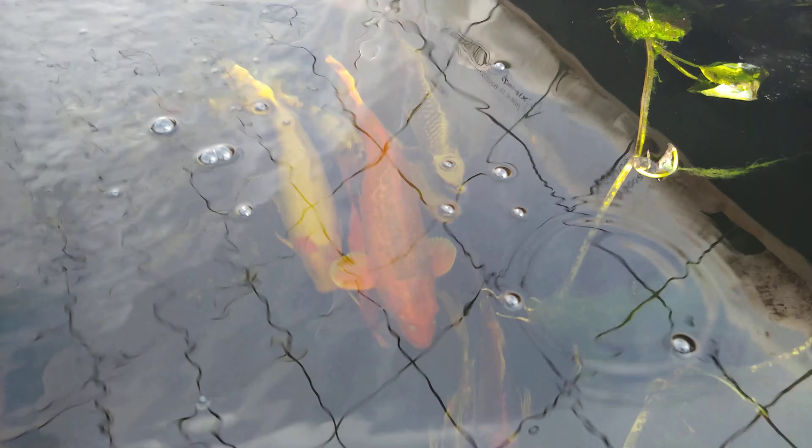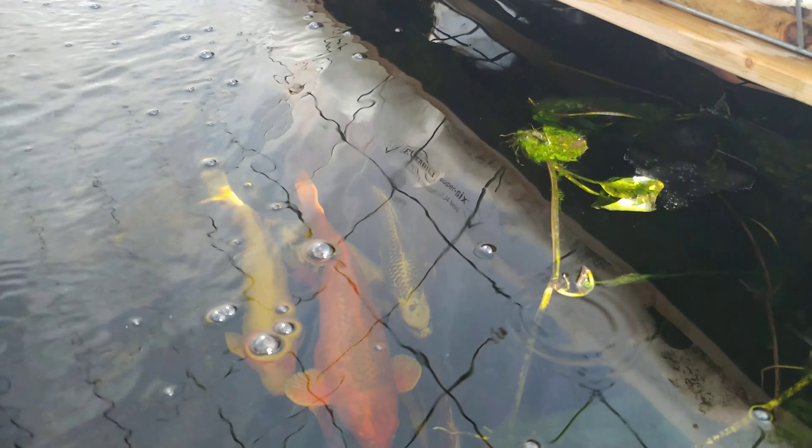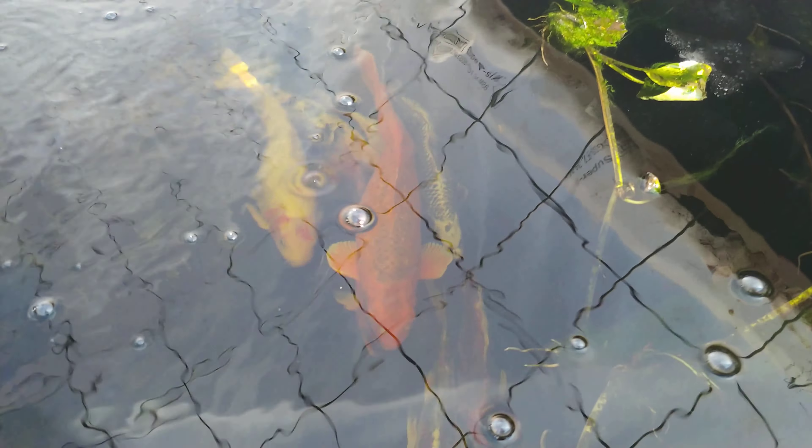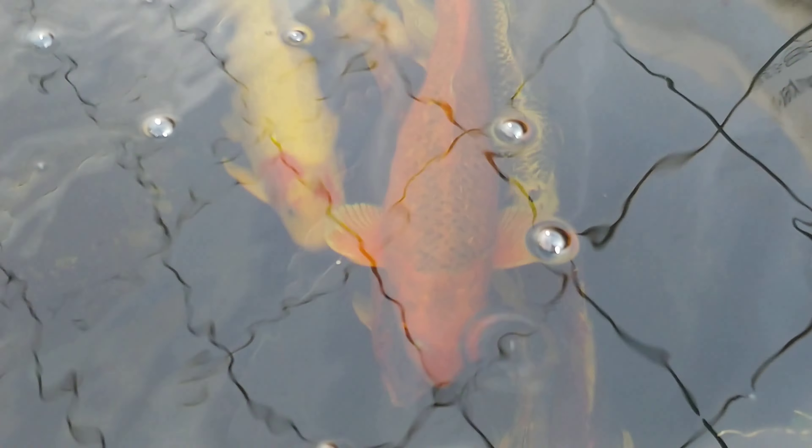Minus 30 — I usually have the heater plugged in, but like I said, a couple days ago when it was really cold the breaker had thrown in the basement and I didn't realize it. But look — the fish are just fine.